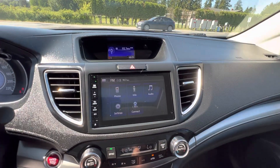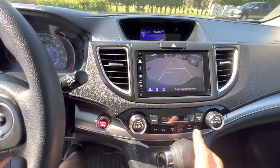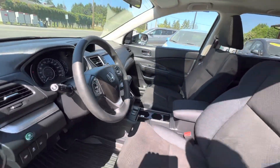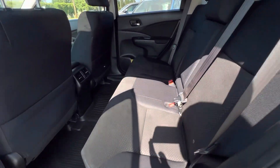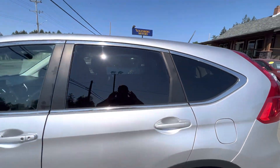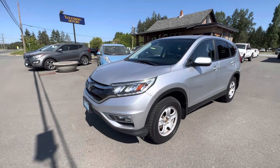When you put it in reverse it's got the big backup camera display as well. Inside and out it's in excellent condition. You can view this Honda CR-V at Kohlenberg Motors at 3537 Couch on Lake Road in Duncan.